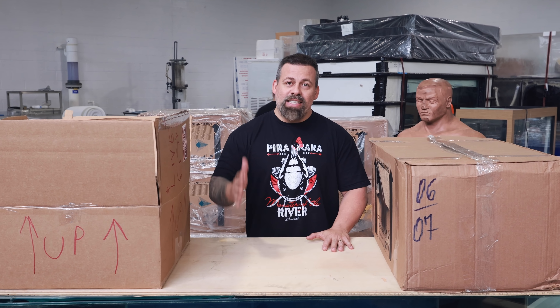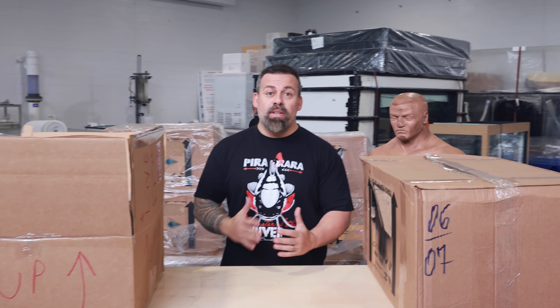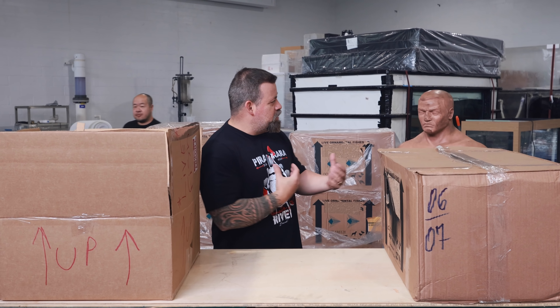Hey guys, welcome back to Fred Toy Fins. We're here with another unboxing video. I got my boy Bob over here — he's always going to be in the unboxing videos now because he helps me release the stress.